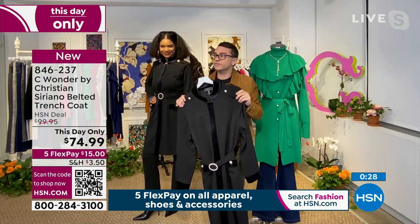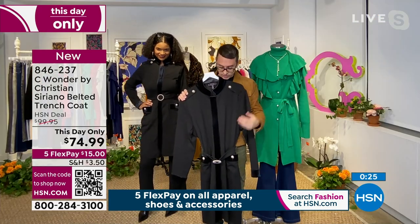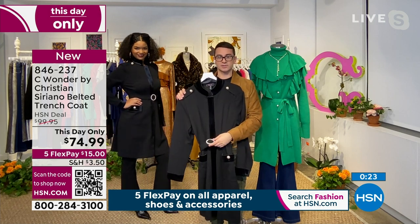We were talking about how you can get the buckle alone for $15 — I'm like, what is happening? My buckle is $15, come on!